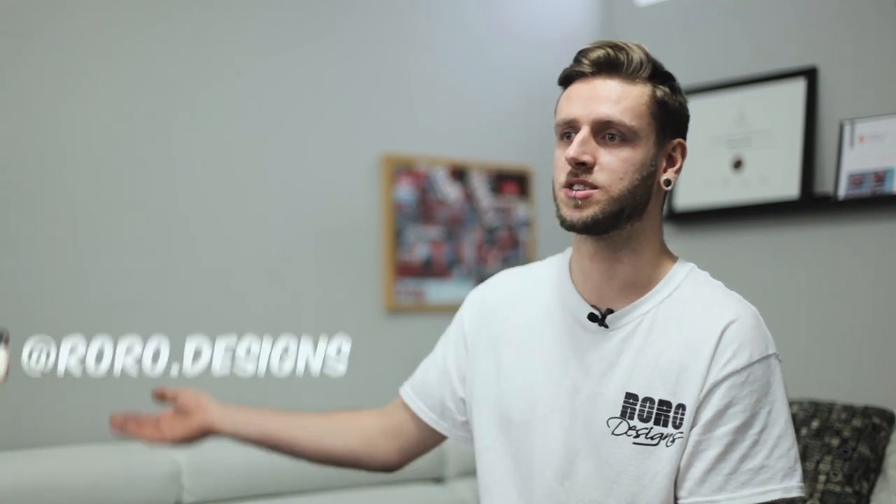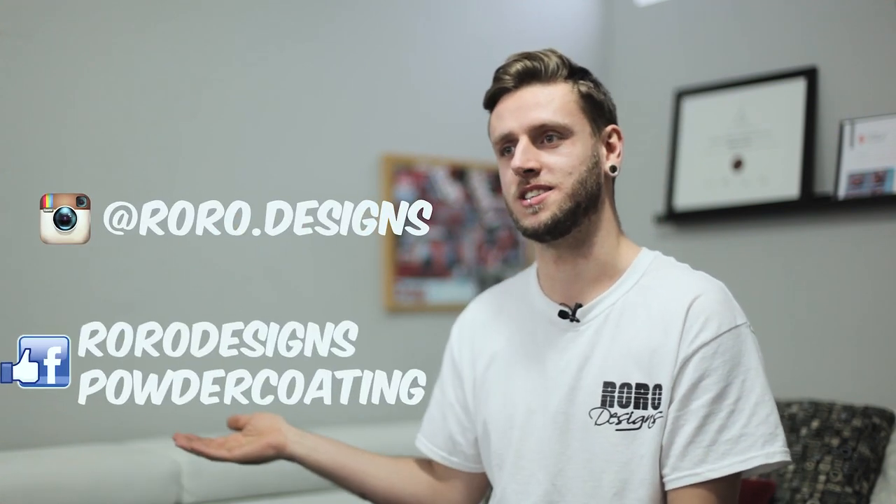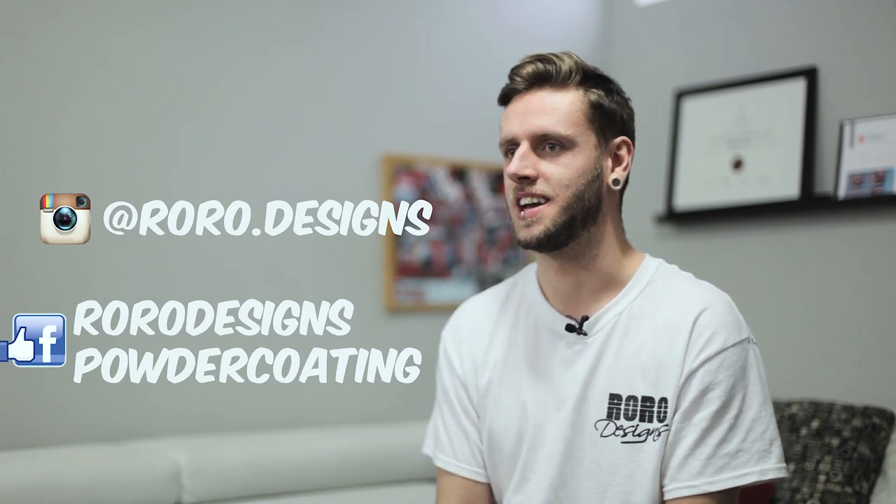If you want to see more of my work, current projects or any future projects, you can always find me on Instagram at roro.designs or on Facebook at Roro Designs Powder Coating. If you're in the area, feel free to stop by — I'll put the kettle on.